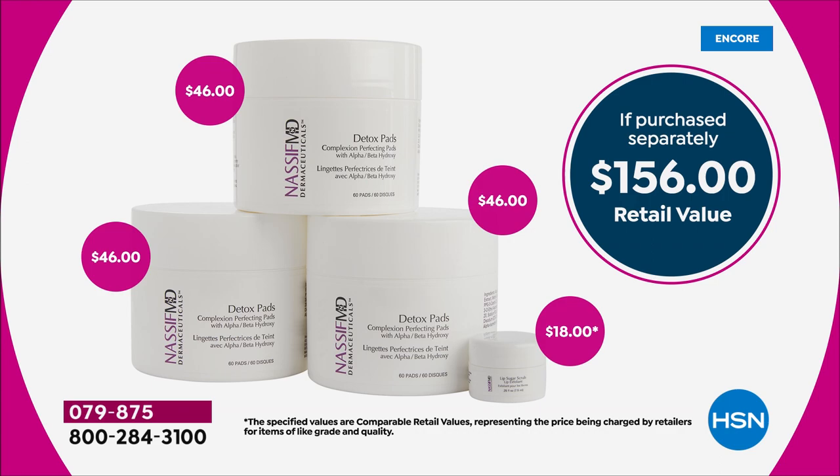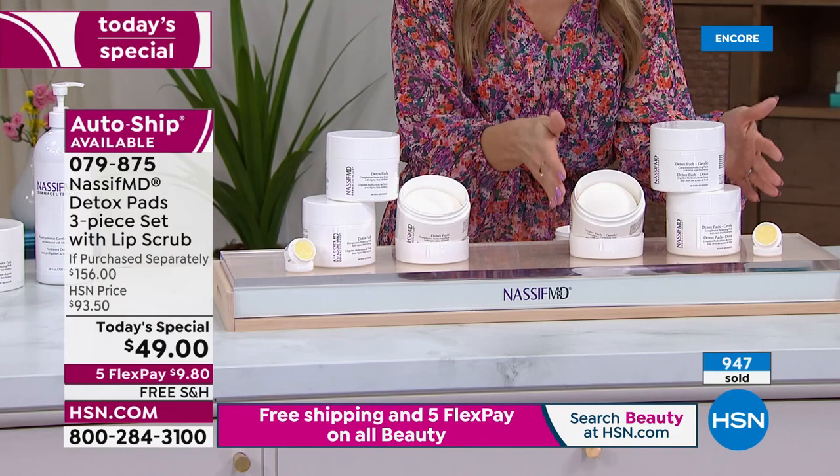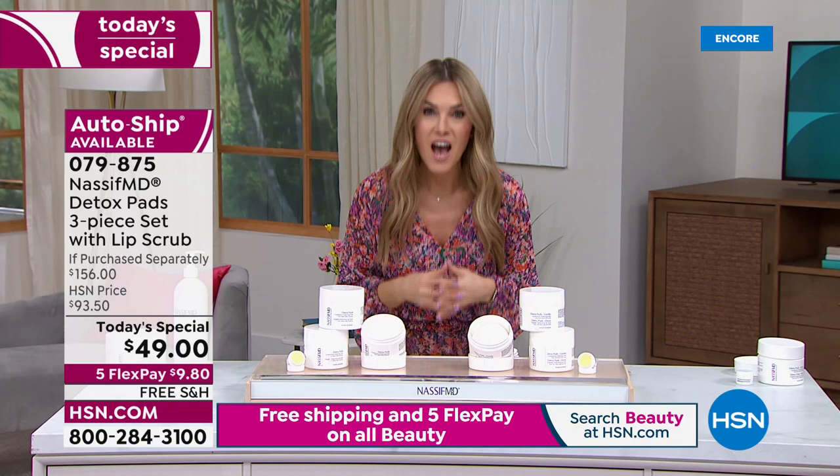At $49, if you love detox pads, sign up for auto ship. Choose original or gentle — same deal, same quantity. Auto ship is available on both under $10 with free shipping and handling. We're celebrating Dr. Nassif's first Today Special of the year. This is the only scheduled detox pads Today Special of the year.